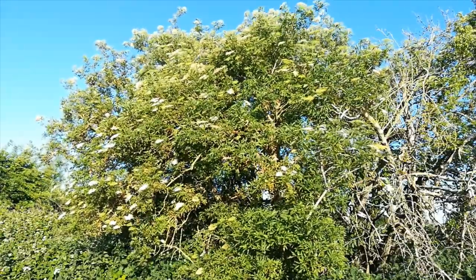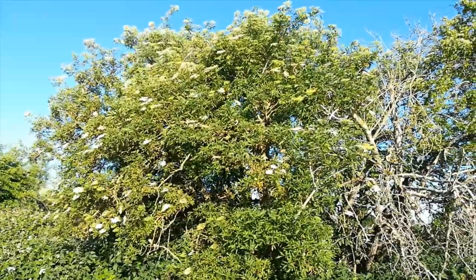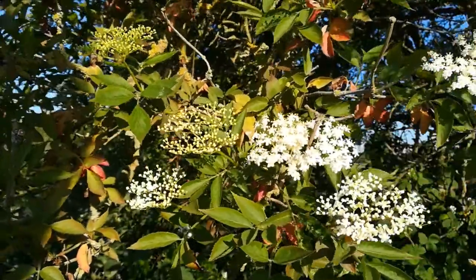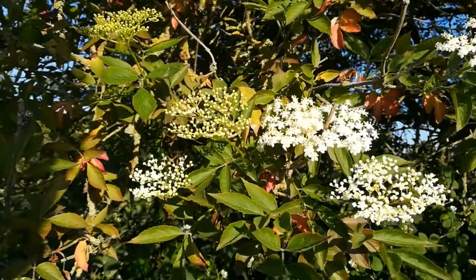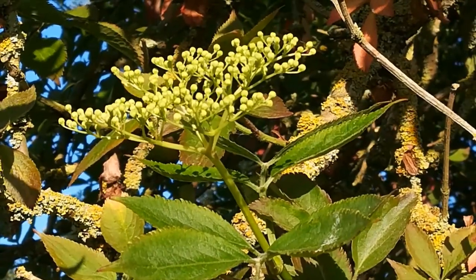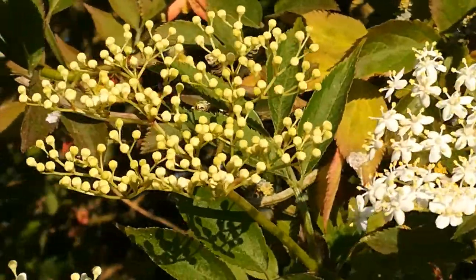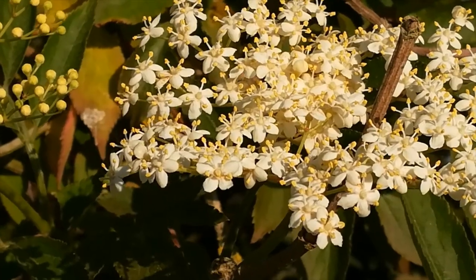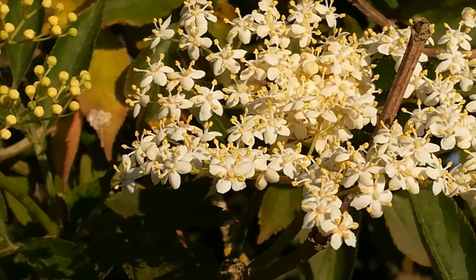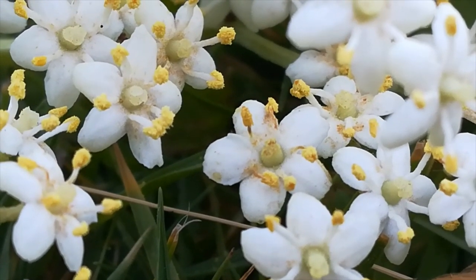Amongst the hedgerows there are the elder flowers, at various stages of development. Some are light green and tight shut, others white as they begin to open. And when they are open, they are once again a rich source of pollen and nectar for the insects.